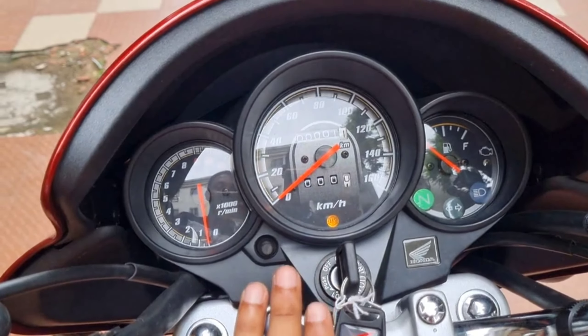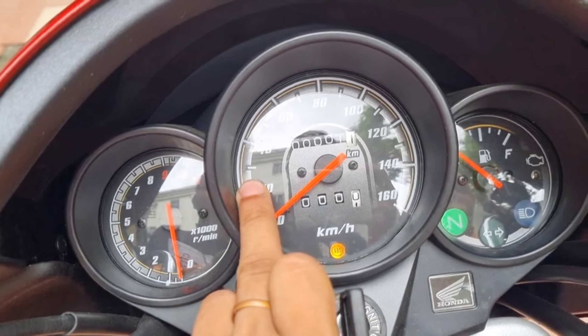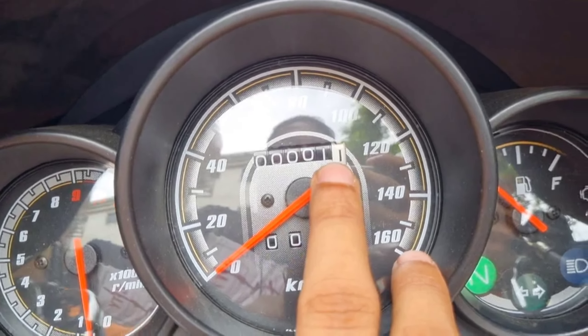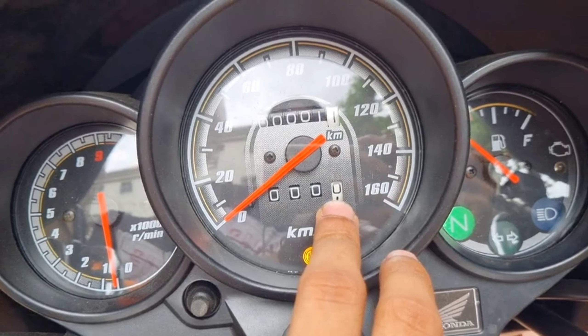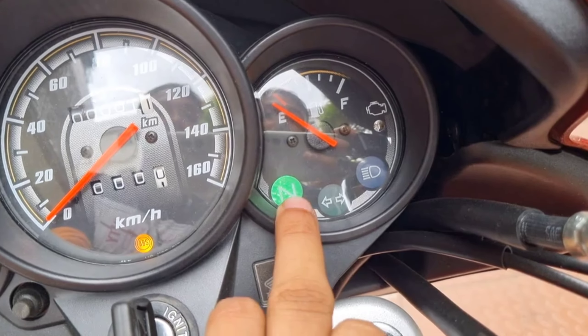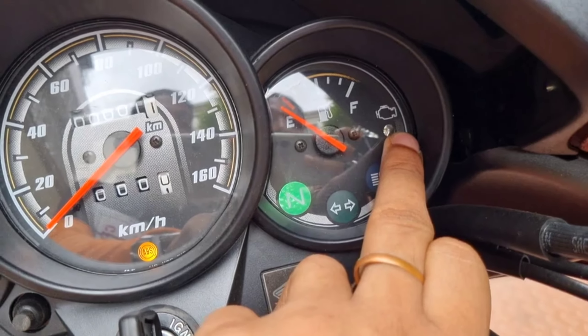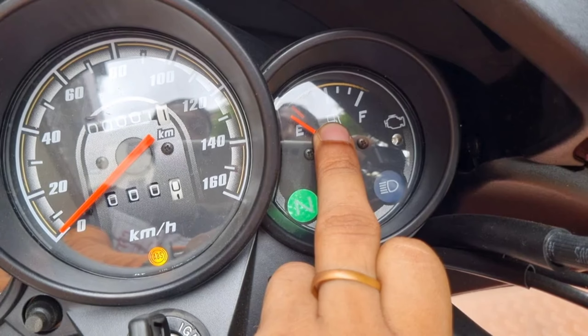The bike meter console features a tachometer, speedometer, odometer and trip meter — all analogue. Single-channel ABS signal, neutral signal, turn indicator signal, high beam signal light, engine malfunction light, and analogue fuel gauge.